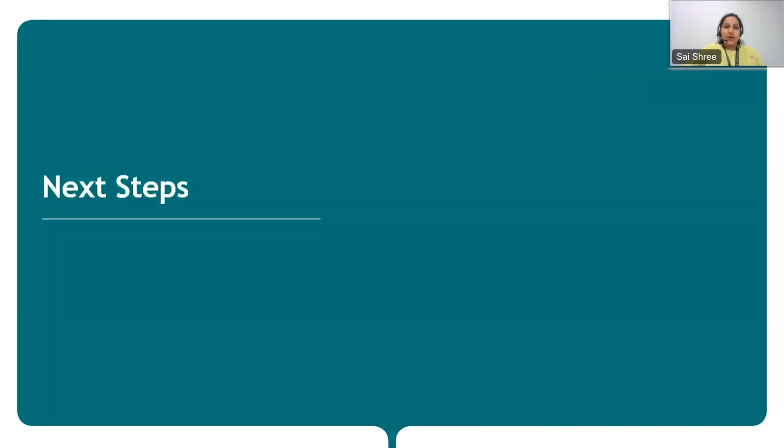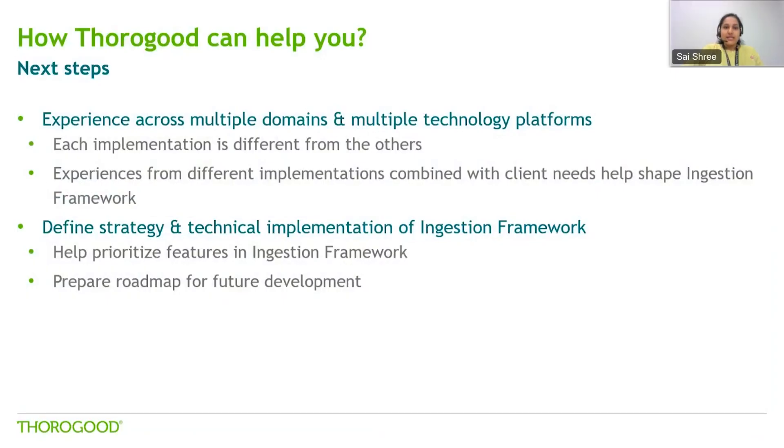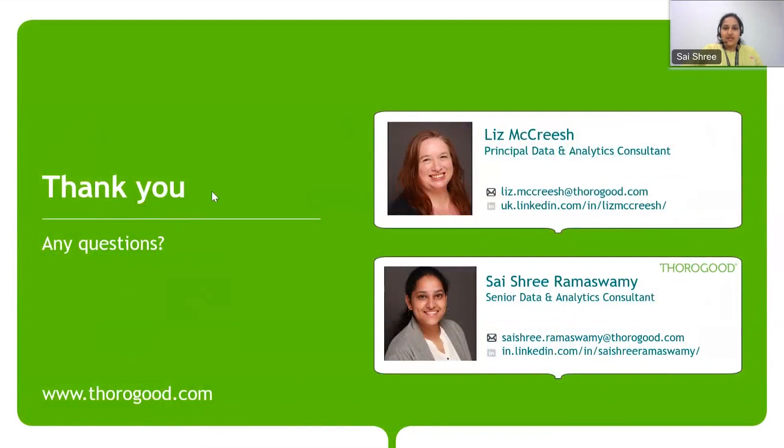To close, I'd like to talk about some next steps in your data and analytics journey and how we can help you. Thurgood has experience in getting various enterprise organisations to start their ingestion framework journey — based on our expertise, we can help choose and implement various technological tools to get started. If you already have a solution in place for data ingestion, we can help define strategies on the current approach and implement multiple facets of data governance features that can be scaled, and produce a roadmap for future development. With this, we've come to the end of this webcast — hope you enjoyed and were able to benefit from this session. Please feel free to reach out to me or Liz to know more about any of the topics discussed today. Thank you and have a good rest of your day.